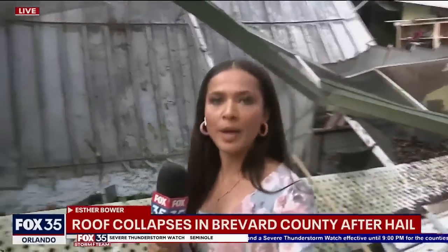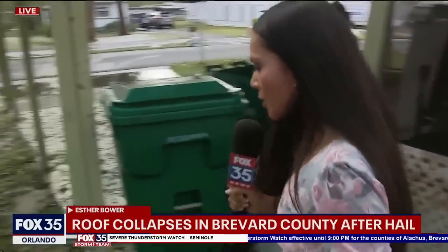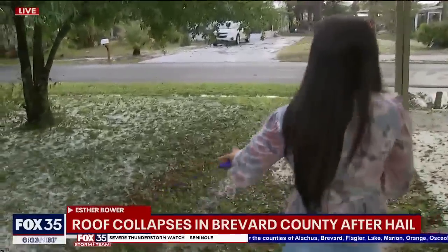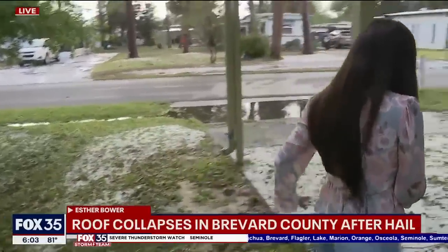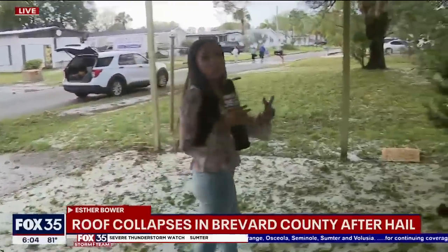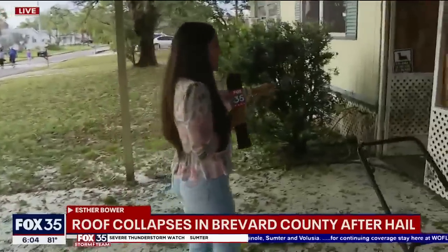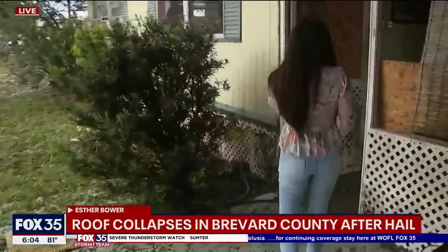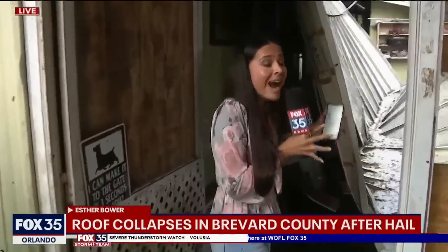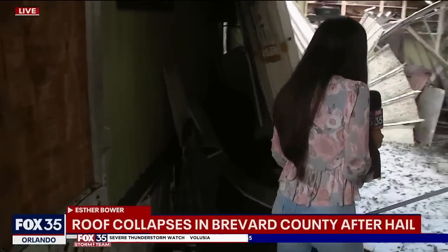We want to walk a little bit and show you more of this damage. We're going to walk pretty slowly because we're on ice. Sheets of hail are lining the majority of this homeowner's property and this entire neighborhood. We're going to take you inside this area where it fell. The homeowner says it all happened in about 13 minutes — this kind of damage just took place. They were terrified.